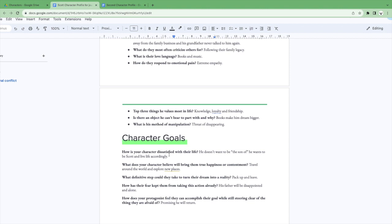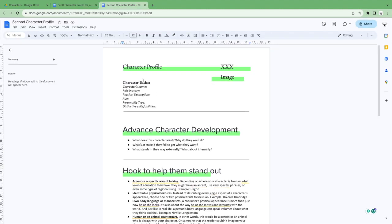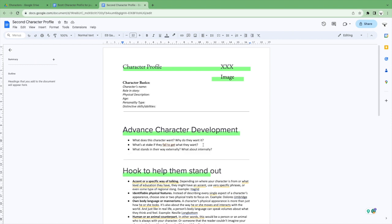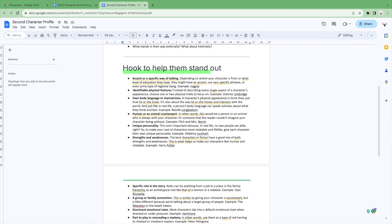The character goals section asks: how is your character dissatisfied with their life? What do they believe will bring them true happiness and contentment? What definitive step could they take to turn their dream into a reality? How has their fear kept them from taking that action already? And how do your protagonists feel they can accomplish their goal while still steering clear of the things they are afraid of? This is basically all you will need. The secondary character template is quite similar at the top, but the advanced character development asks: what does this character want, why do they want it, and what's at stake if they fail to get what they want?